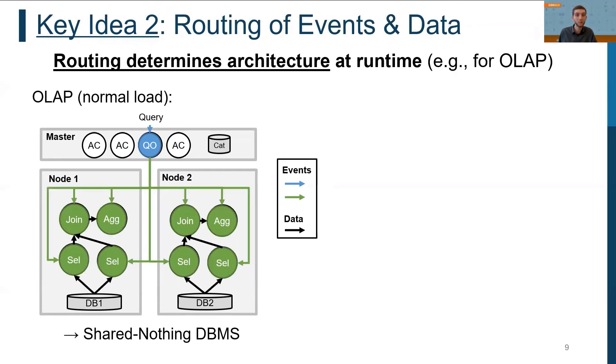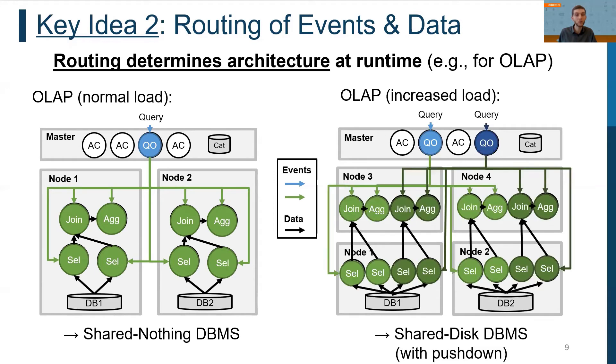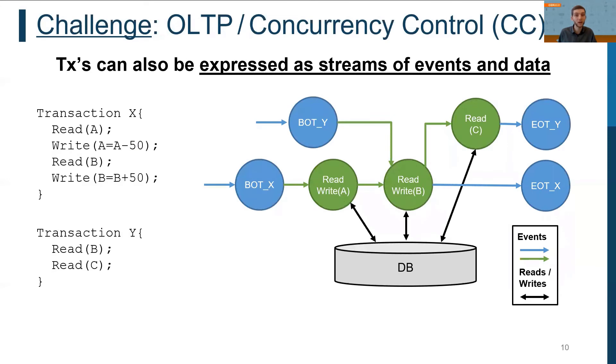For example, for executing OLTP queries under normal load with fixed resources, the event and data streams could be routed such that the architecture forms a traditional shared-nothing architecture. If the overall load increases, it may be beneficial to add more nodes and reroute event and data streams to additional resources, with some operators executed on additional compute resources — moving towards a shared-disk style architecture.